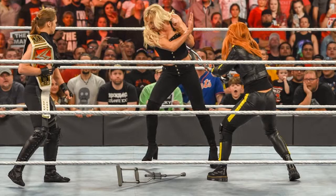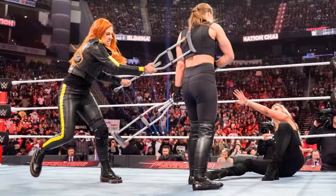Charlotte stares down Ronda, but the suspended Becky Lynch shows up in the crowd. She had her WrestleMania main event spot taken away, so she hobbles to the ring — her legs still hurt — and completely batters Charlotte with a crutch. It was brutal. She then hits Ronda with the crutch before getting thrown out by security. This whole Ronda Rousey, Charlotte Flair, Becky Lynch feud has just been fantastic.